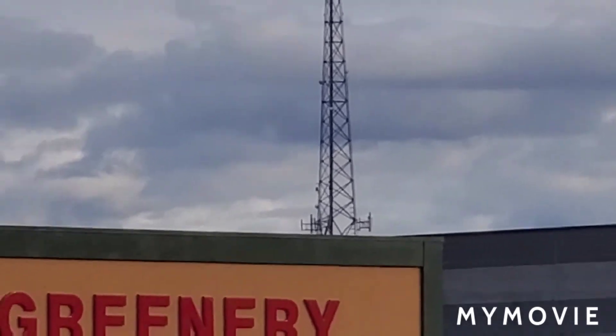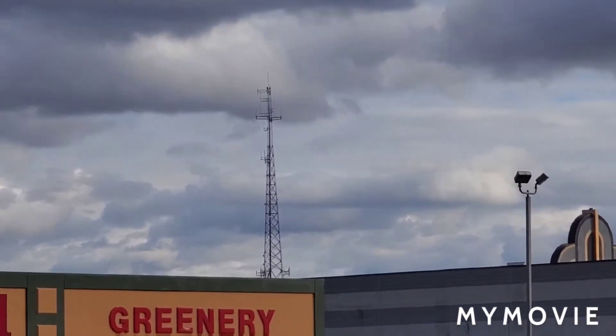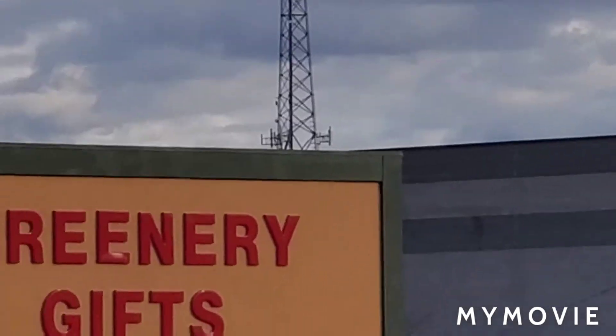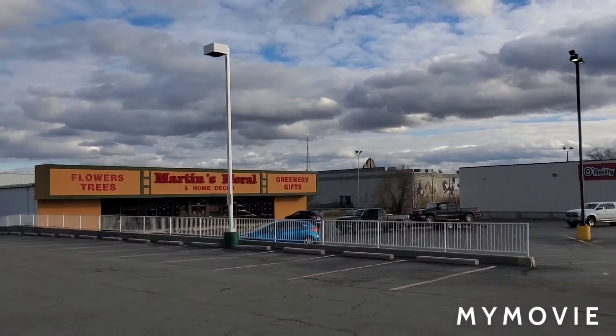My phone — come on, focus, stop shaking. It has an AE lock now. I don't know if that's good or bad. So there it is.